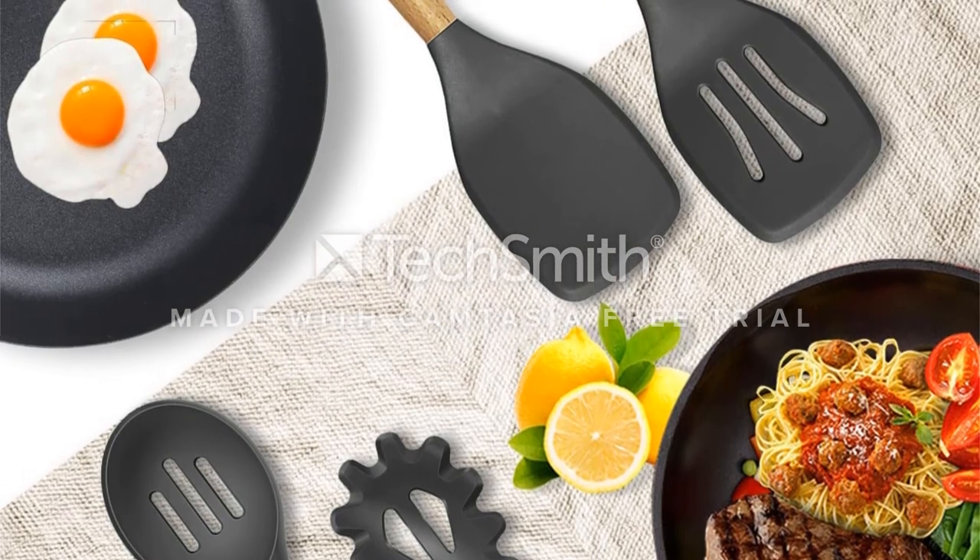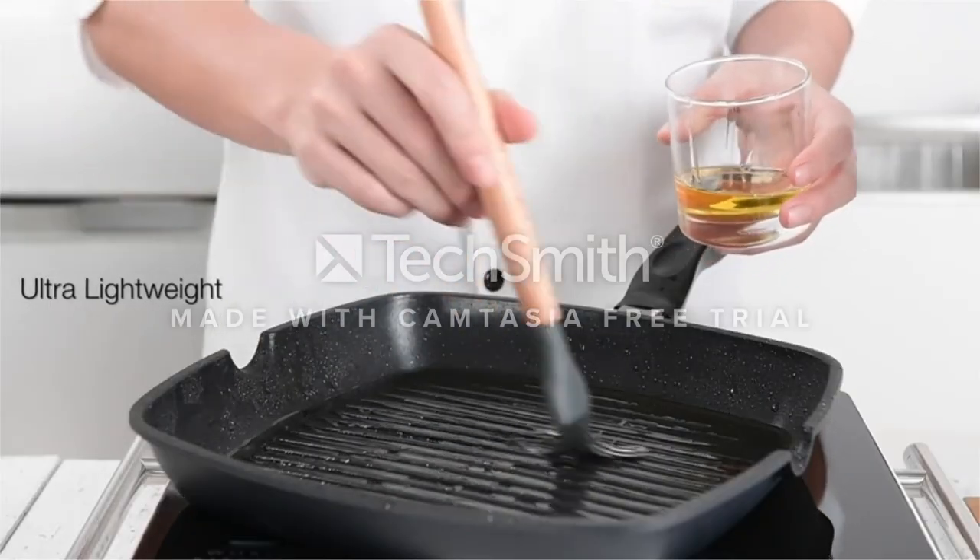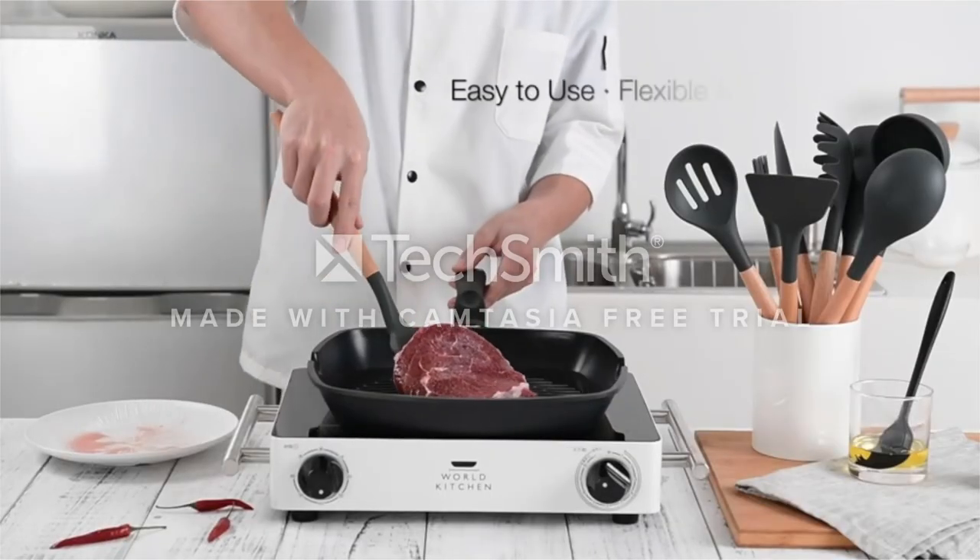The BPA-free silicone is perfect for non-stick skillets, and the measuring cup and spoon round out this budget-friendly option.